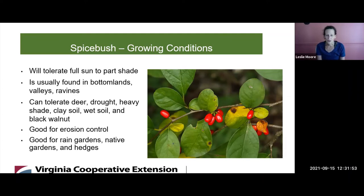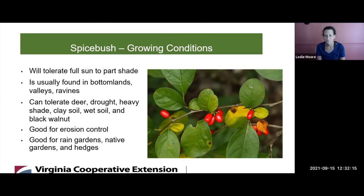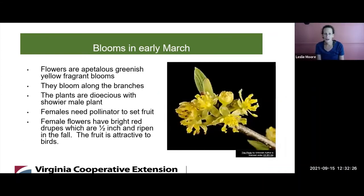It's very good for erosion control and good for rain gardens, native gardens, and hedges. If you plant it thick, it will form a good hedge. It has essential oils in the leaves, so deer don't typically graze on it. Once established, it will do really well. Could you describe the Spicebush flowers? The flowers are apetalous and greenish with very fragrant blooms along the branches. They're really pretty to look at in the early spring out in the woods.